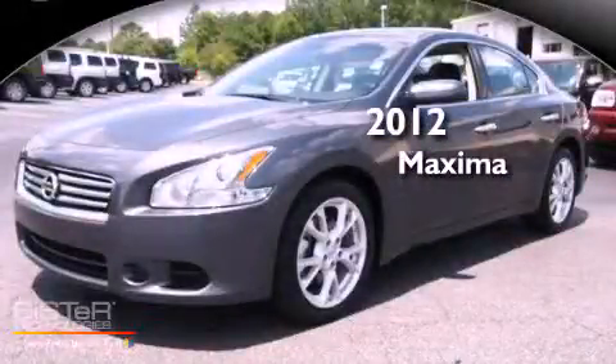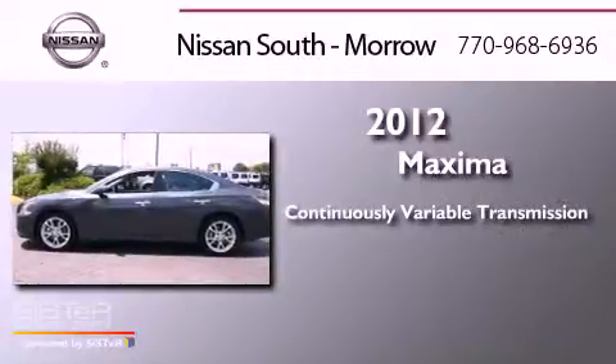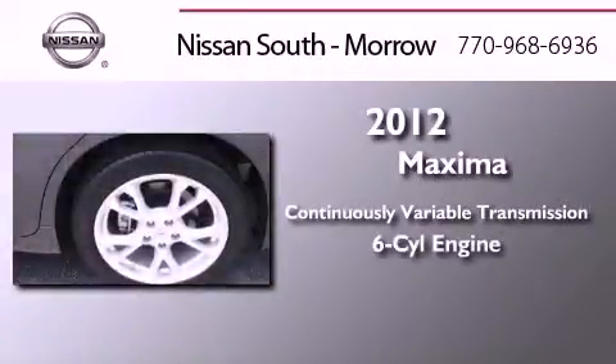This is a 2012 Nissan Maxima. This four-door sedan has a continuously variable transmission and a six-cylinder engine.